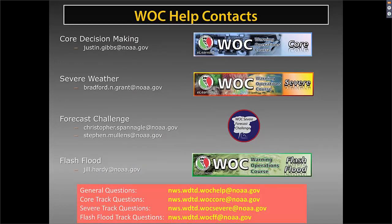We provide help contacts throughout the course, including answering emails. If you have any questions, you can send general questions to the WOC help list covering Core, Severe, and Flash Flood. For the severe forecast challenge, contact Chris or Steve — they'll be providing updates and will help if you have problems. We all work as a team to make sure the WOC goes off smoothly. Have a great day and great spring — here we go!